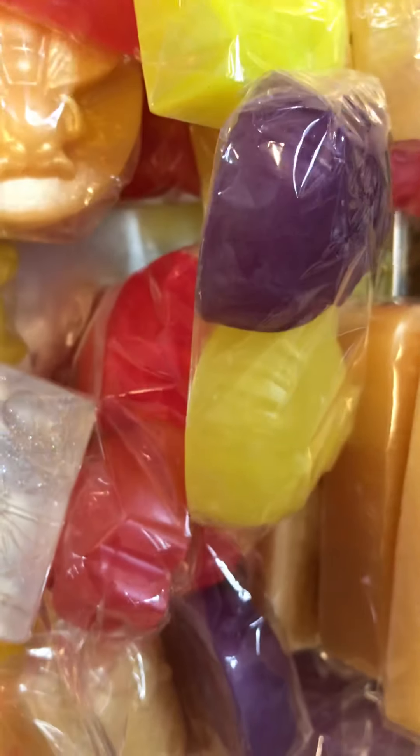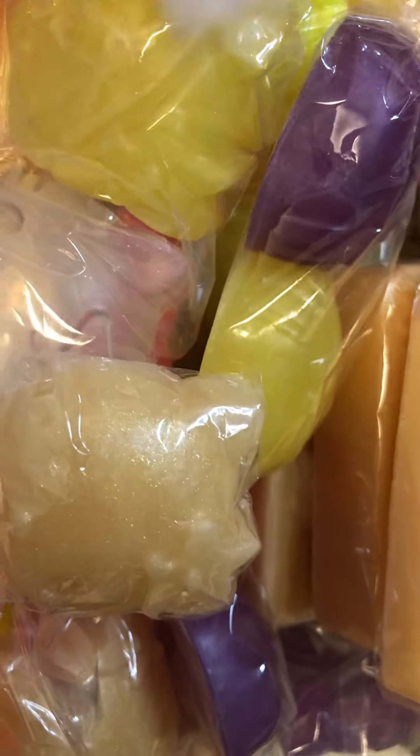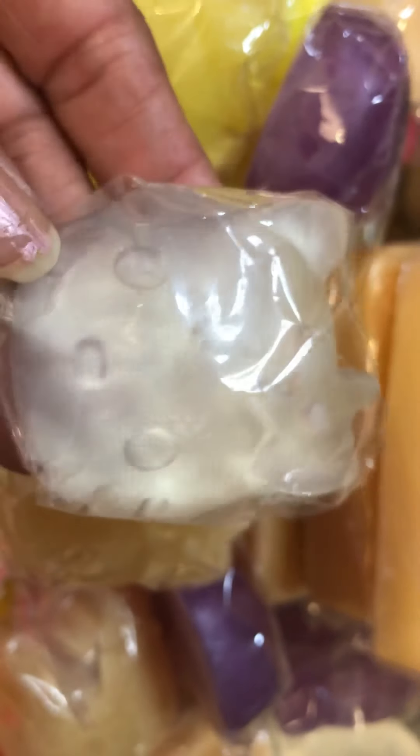I have some sample ones too — if someone buys something they'll get a sample. I'm going to shrink wrap the bag so it'll be nice and tight on the product. That's what they look like — little Hello Kitty soaps.